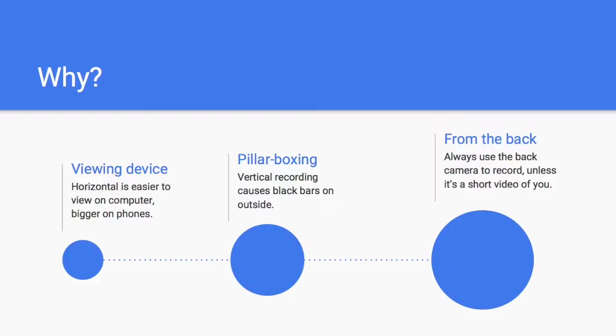Why shoot horizontally? On most of the things that most of our readers will be viewing it on, it's easier to see if it's horizontal. On a computer, it will fit the screen better and it will be bigger on phones. If a video is vertical on a phone, it usually ends up being pretty small. Also, if you shoot it vertically, you end up with those beautiful black pillar boxes on the side. We don't want that — it takes away from the screen and it just looks bad.